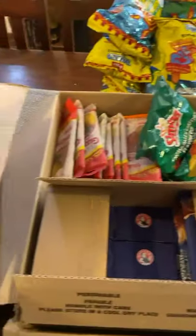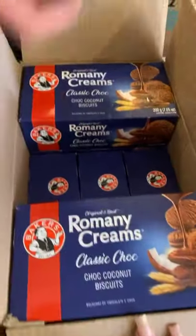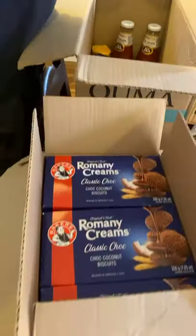Let's move on to this box. Lemon creams - somebody said lemon creams, let's put them in there. There are a few of those. And there's some more Romani creams - another two, lots of Romani creams. South African shop bag, shopping bag.